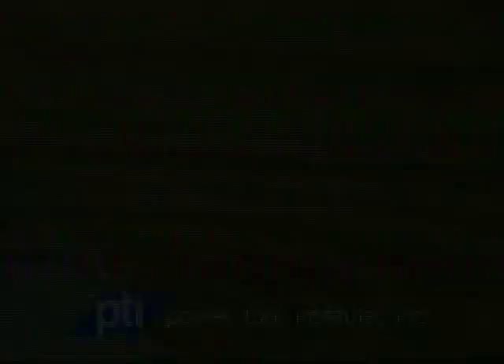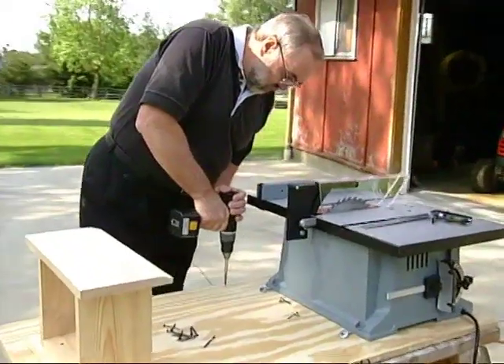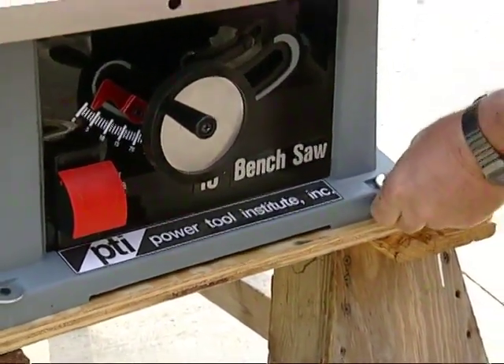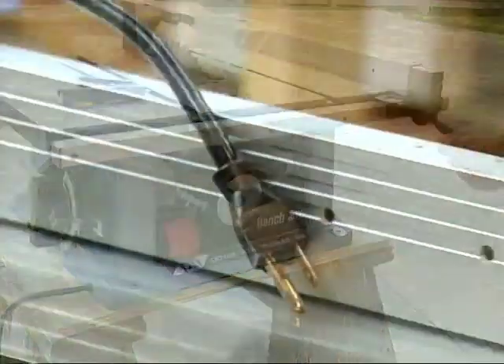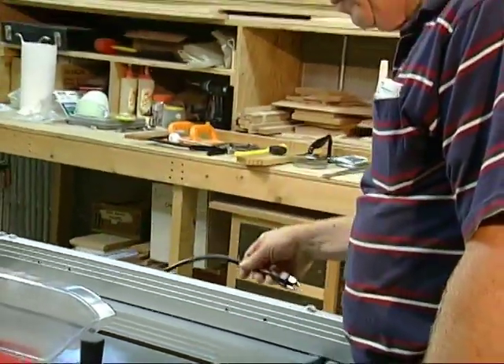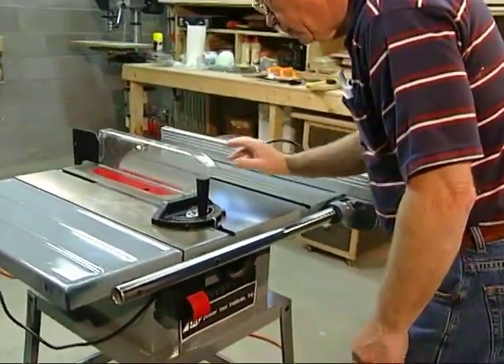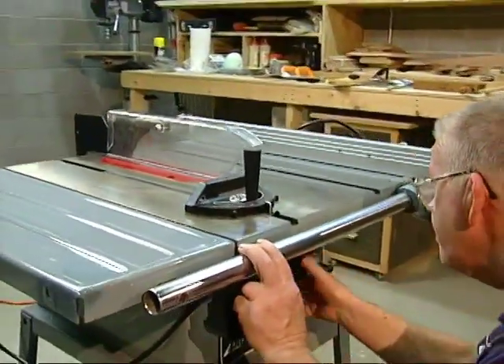And it goes without saying that you should never operate a table saw or any other power tool when you are tired or when you are under the influence of drugs, alcohol, or prescription medications. Now let's take a look at the basics of making cuts using a table saw. Your saw should be securely fastened to either a stand or workbench to keep it from tipping or sliding during operation. Always be sure the saw is in good working order before beginning any project. So with the machine unplugged, do a visual check to see that no parts are loose and that nothing is broken.